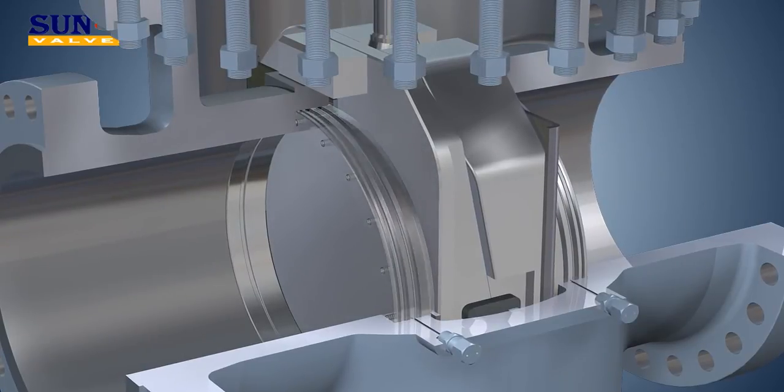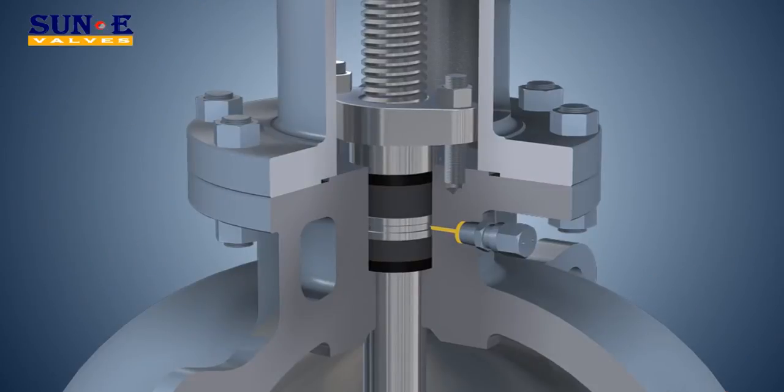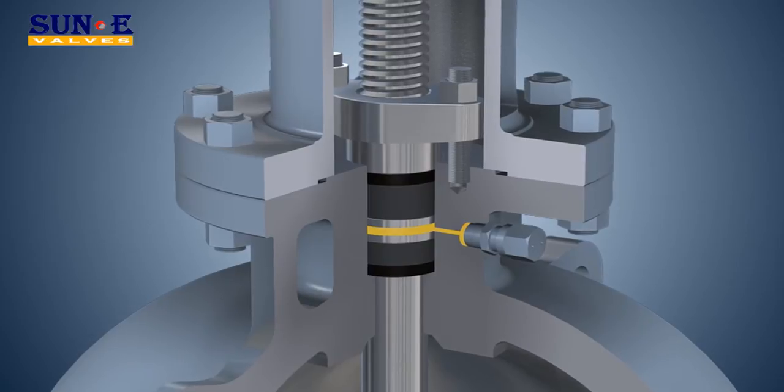To improve reliability, we have developed a triple sealing philosophy including resilient seal, metal-to-metal seal, and additional lubrication seal. Fitting for stem sealant is also provided to ensure zero leakage from the stem.